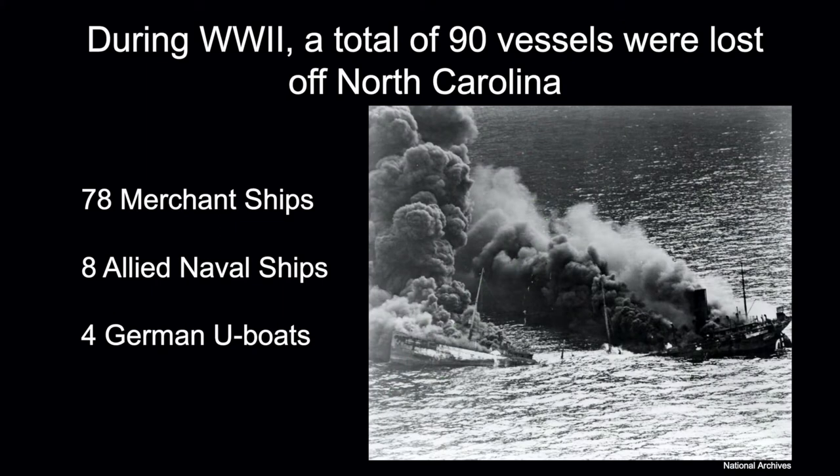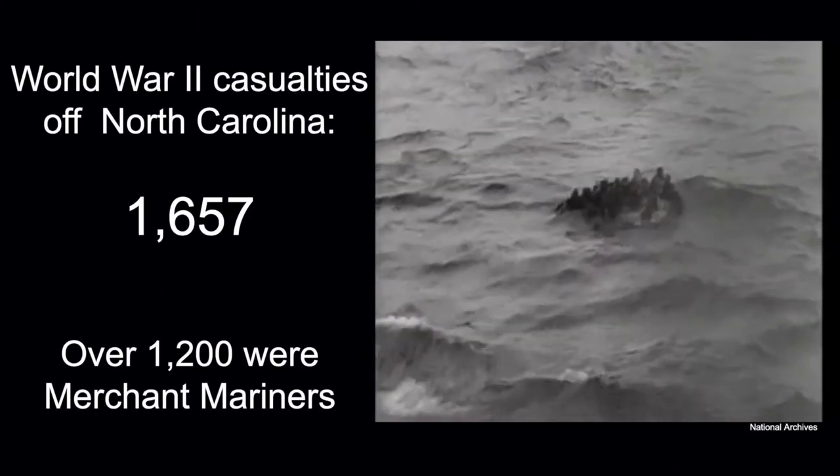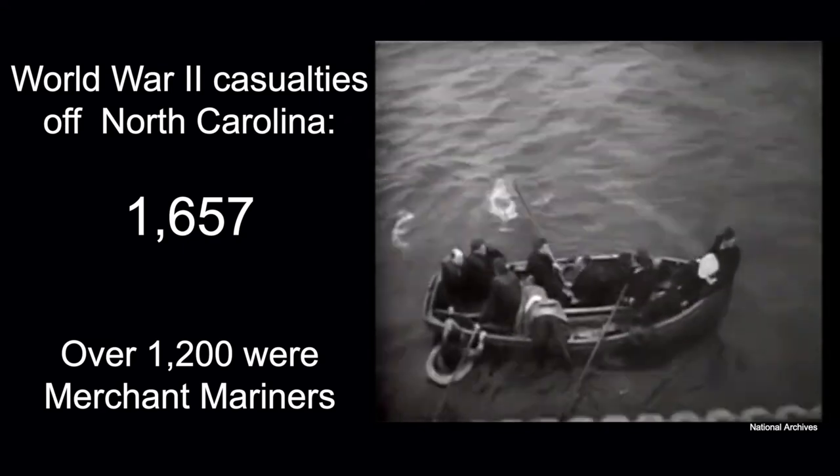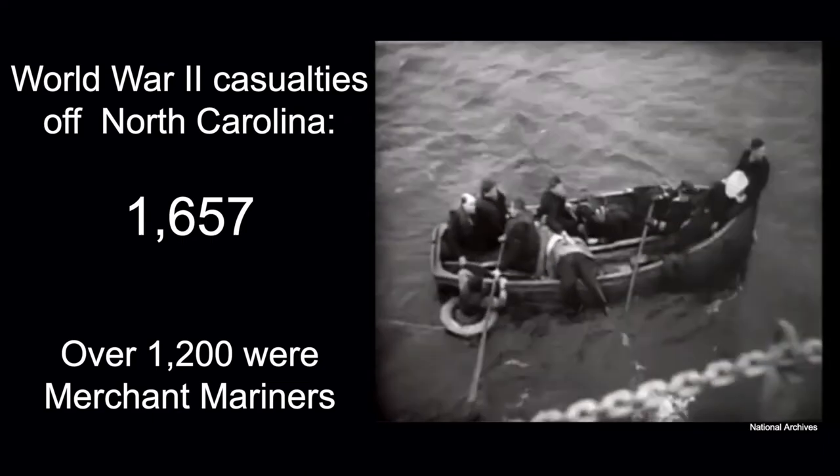During World War II, a total of 90 vessels were lost off North Carolina alone, with most occurring during the first six months of the war. Of those, 78 were merchant ships carrying war material — tanks, guns, bandages, ammunition, all those supplies. We also lost eight Allied naval ships and four German U-boats. Of the 1,657 total World War II casualties off the coast of North Carolina, over 1,200 were merchant mariners. Historians have called this America's second Pearl Harbor — except here the enemy wasn't attacking trained warriors or battleships, but merchant ships with civilian volunteer crews.